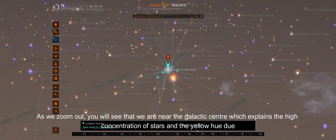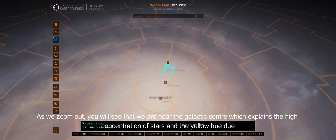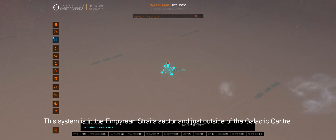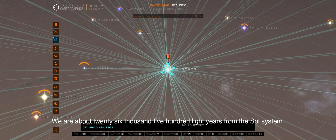As we zoom out, you will see that we are near the galactic center, which explains the high concentration of stars and the yellow hue due to the dense gas. This system is in the Empyrean Straits sector and just outside of the galactic center. We are about 26,500 light years from the Sol system.